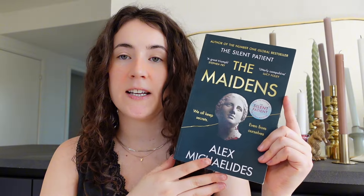Next I thrifted 'The Maidens' by Alex Michaelides. I have 'The Silent Patient' by him which I still haven't read. I've heard some people actually like 'The Maidens' better than 'The Silent Patient,' so I'm kind of wondering which one I should read first. This one is set in a high-society college and features a secret society, which I love. I love reading books like that so I think I'll really like this one.